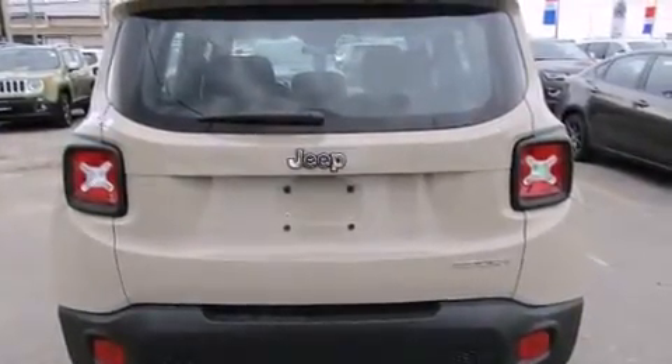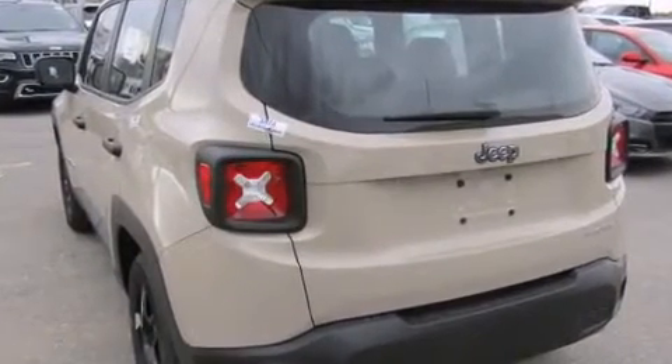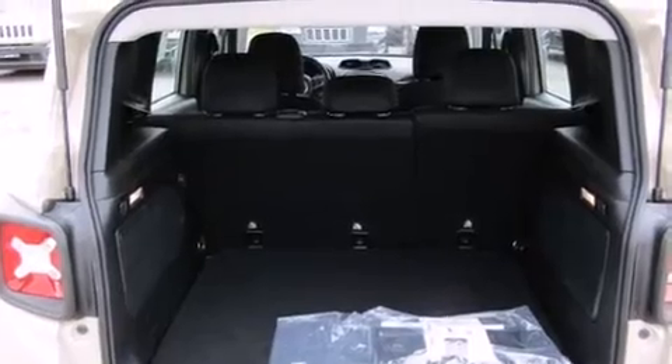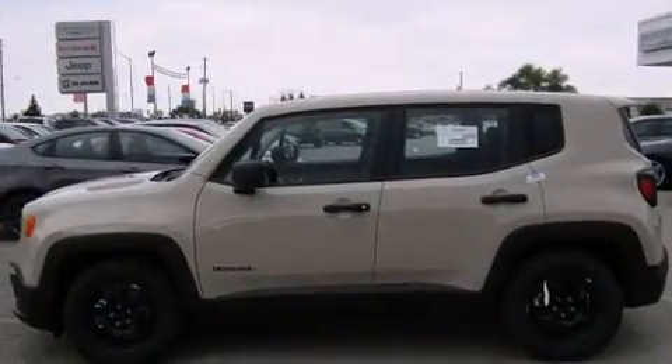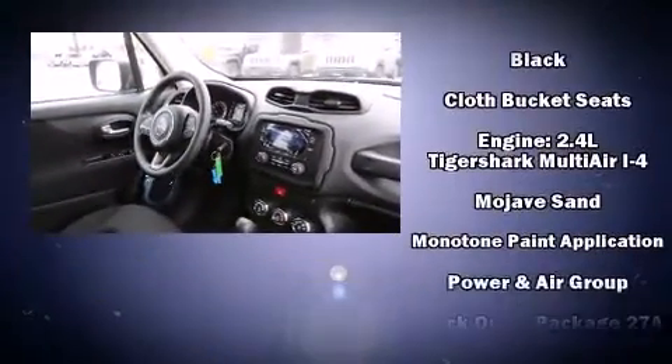Jeep ensures the safety and security of its passengers with equipment such as dual front-impact airbags with occupant-sensing airbag, front-side impact airbags, traction control, brake assist, anti-whiplash front head restraint, a panic alarm, and four-wheel disc brakes with ABS.